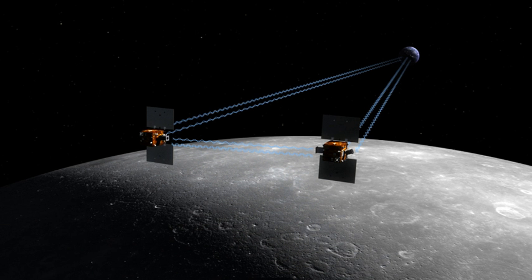They arrived at their orbits around the Moon 25 hours apart. The first probe entered orbit on 31 December 2011 and the second followed on 1 January 2012. The two spacecraft impacted the lunar surface on December 17, 2012.